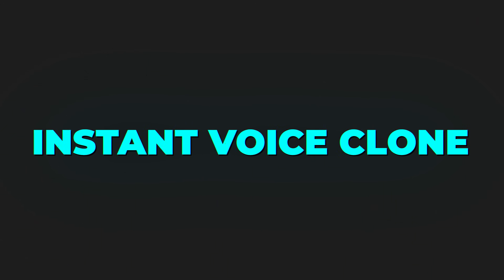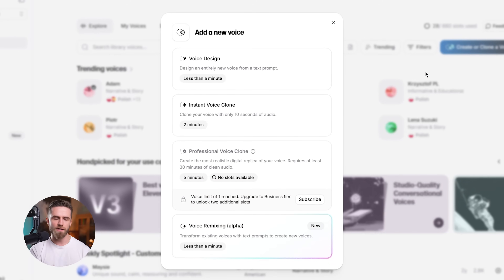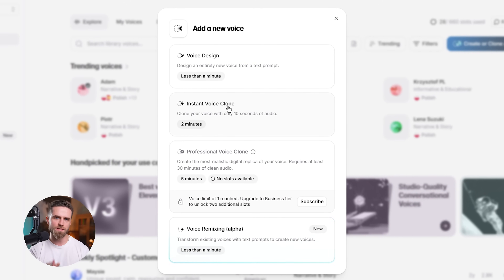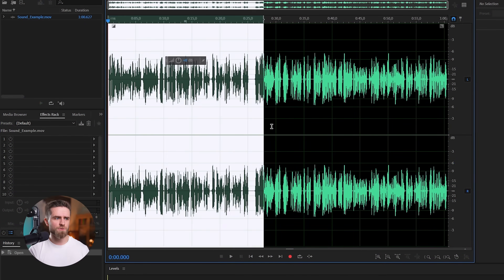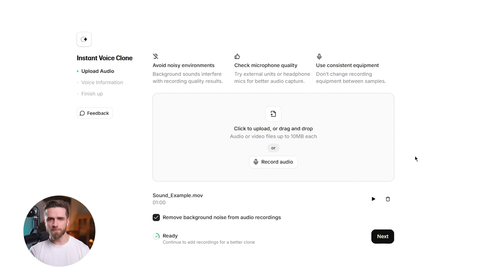First up: instant voice clone. This is where things get wild. I'm going to clone my voice right now, live, using 11 Labs' instant voice cloning feature. All it needs is one minute of audio — that's it. I record a quick sample with just me talking naturally for 60 seconds and upload it to the platform.